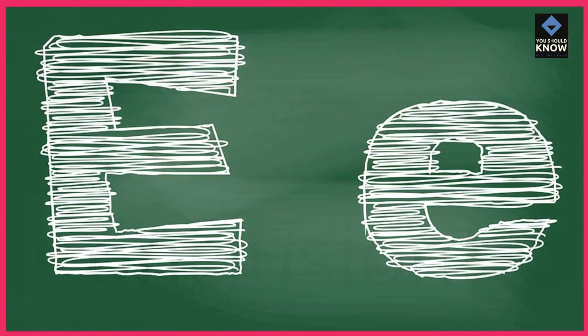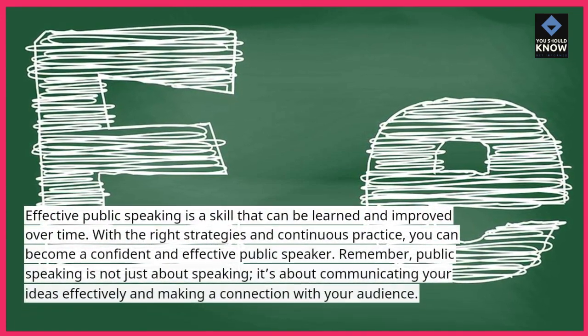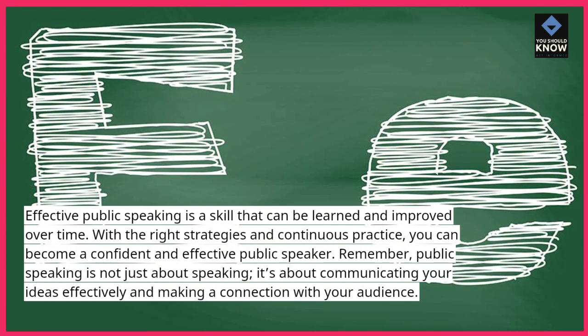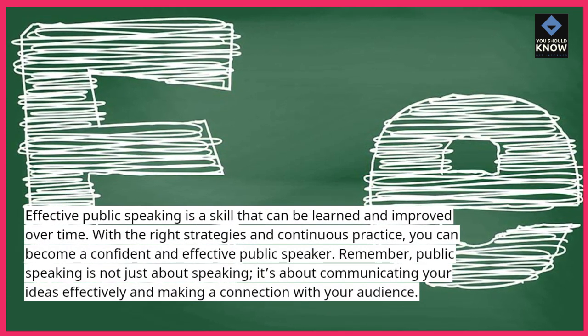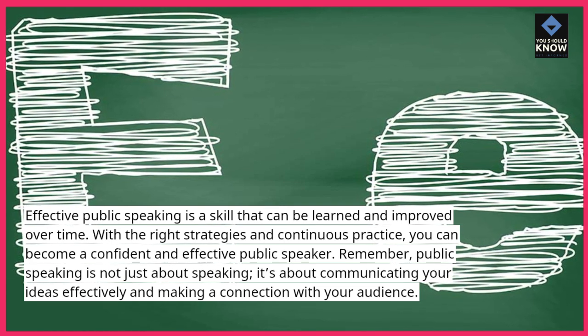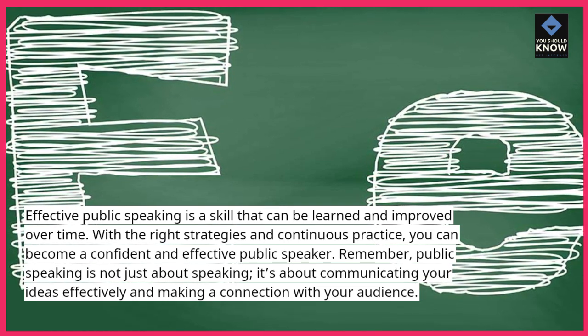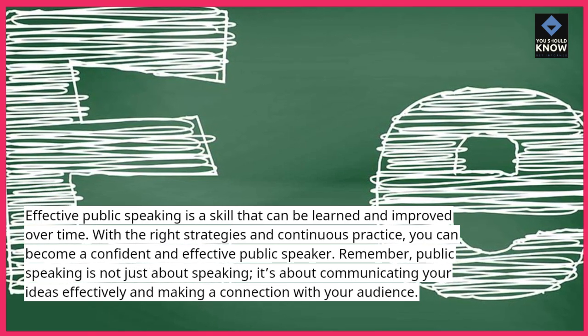Effective public speaking is a skill that can be learned and improved over time. With the right strategies and continuous practice, you can become a confident and effective public speaker. Remember, public speaking is not just about speaking — it's about communicating your ideas effectively and making a connection with your audience.